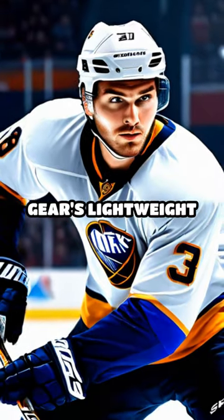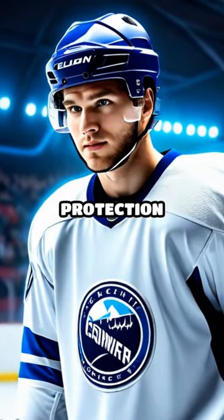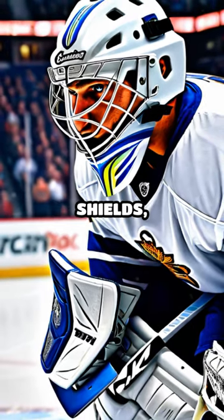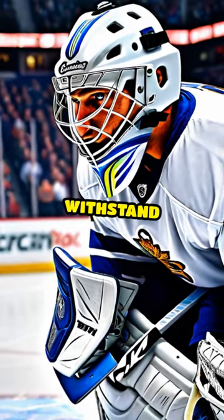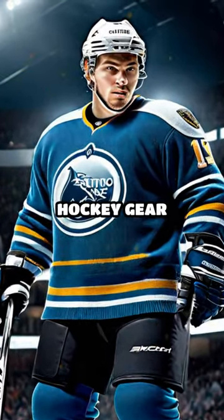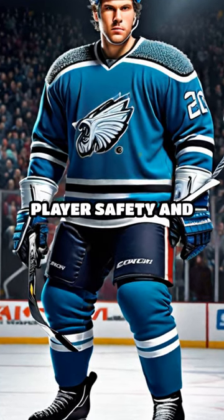Today, hockey gear's lightweight materials, advanced padding, and customized equipment ensure maximum protection and performance. Helmets now feature face shields, and goalie masks are designed to withstand high-speed impacts. From wool sweaters to high-tech armor, the evolution of hockey gear reflects the sport's commitment to player safety and performance.